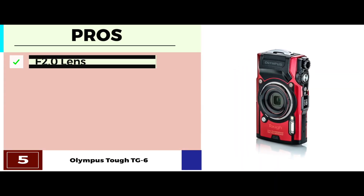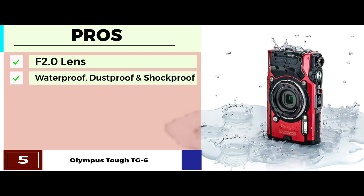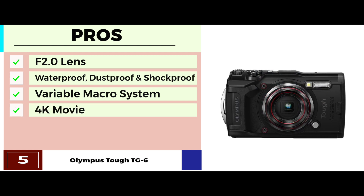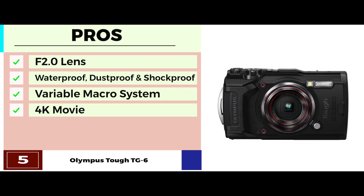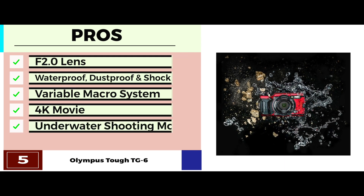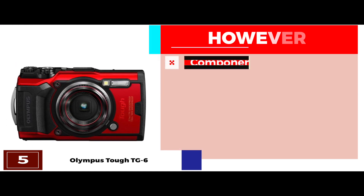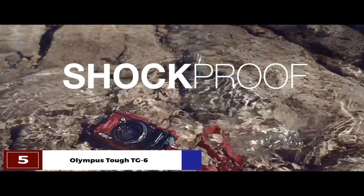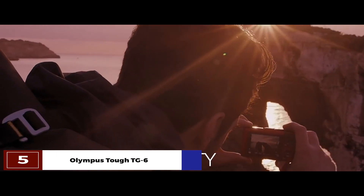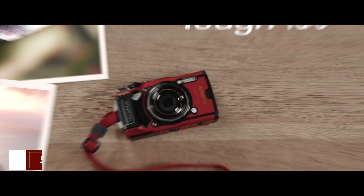Its pros are: it comes with a high-resolution f2.0 lens; it's waterproof, dustproof, and shockproof; it's equipped with the variable macro system; it's able to record 4K movies and Full HD at 120 frames per second; and it features five different underwater shooting modes. However, you might have to purchase some necessary components separately. The bottom line is: it's resistant to shock, dust, and water; it shoots underwater clearly due to its advanced shooting modes; and it records 4K and Full HD movies at high speeds.